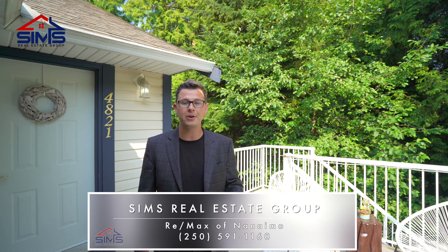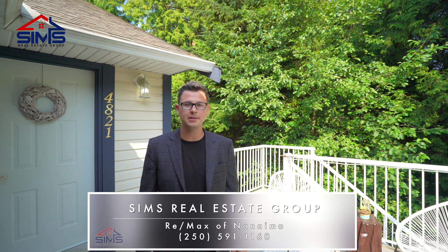You'll want to reach out to your realtor, or better yet, contact our world-class client care team so we can show you why Sims Real Estate Group is the leader in Vancouver Island Real Estate.